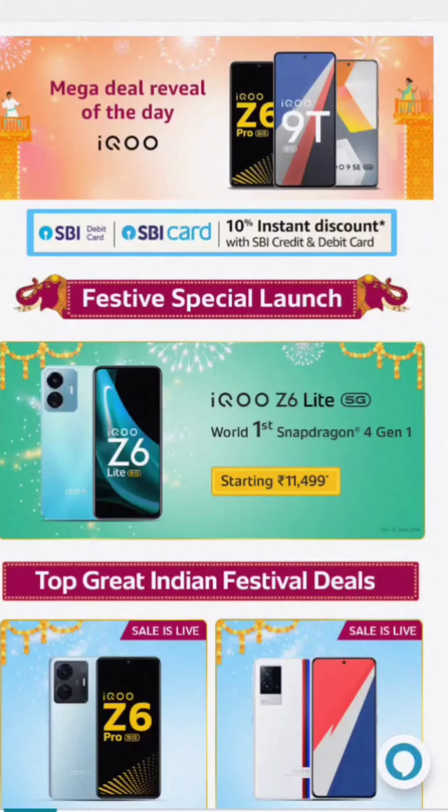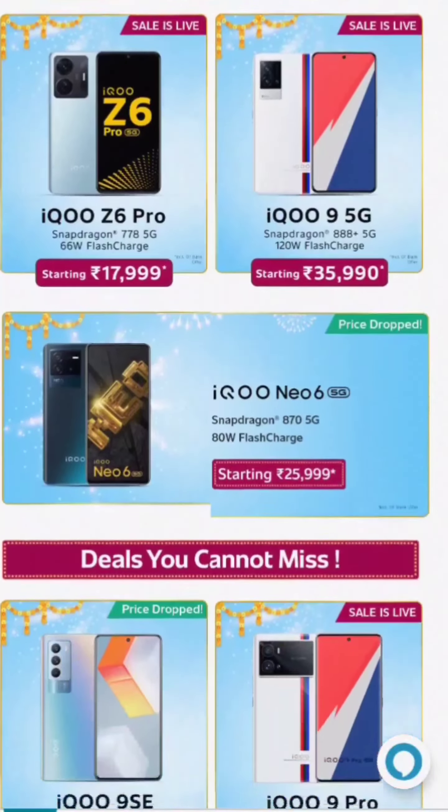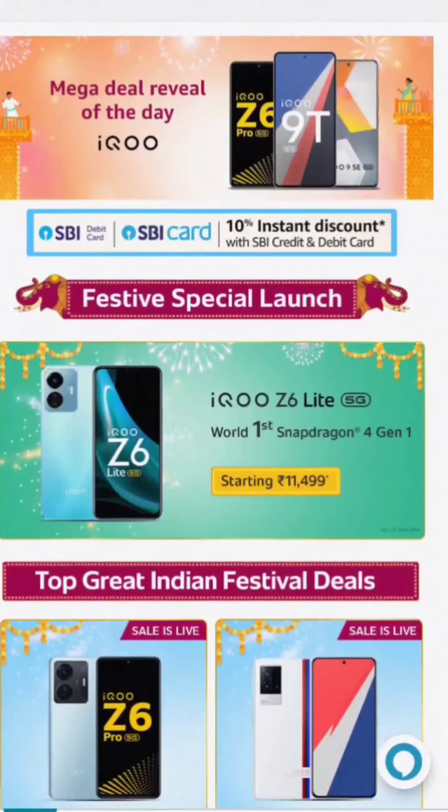If you have this app, for 30 days you will have the app on the purchase. The available models are: iQ Z6 Pro, iQ 9 5G, Nio 6 5G, and iQ 9HC — with mobile suite and discount.